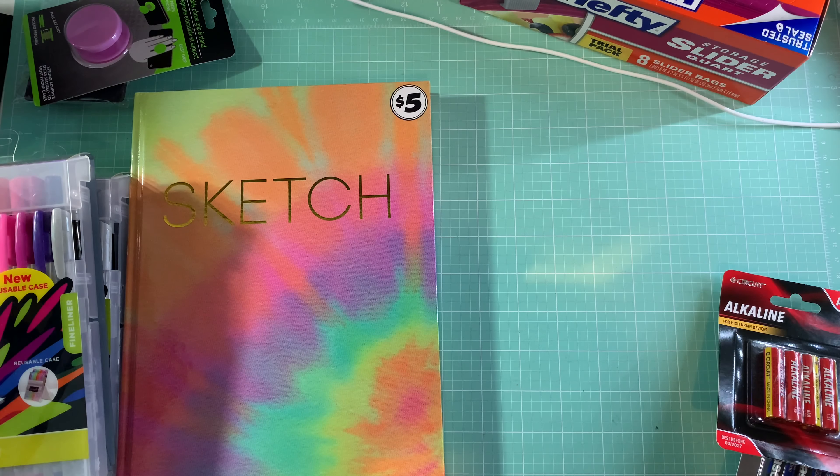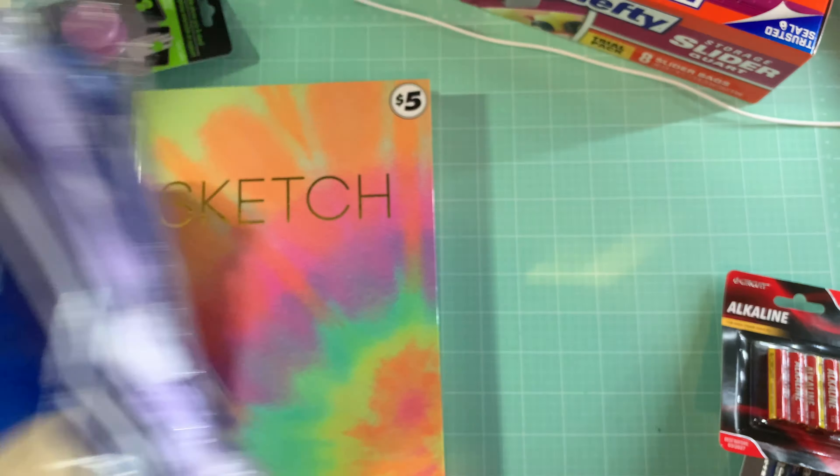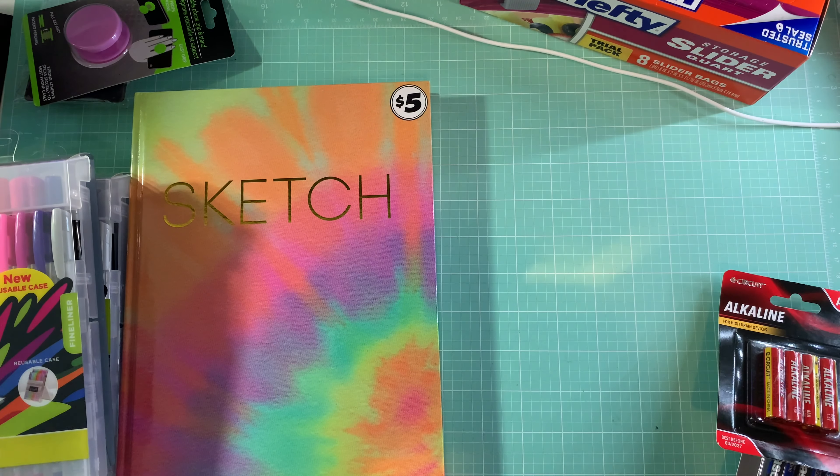Excuse the Walmart bags, but I also picked up some stuff from Walmart. Just some maxi pads, which I've already opened.